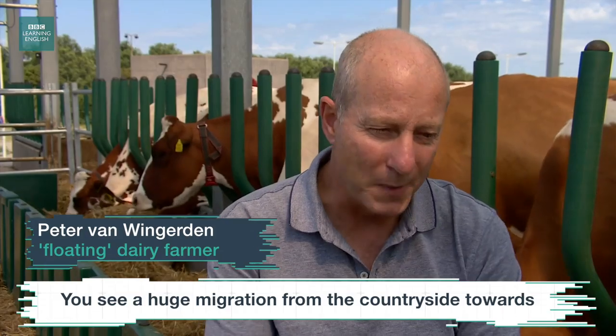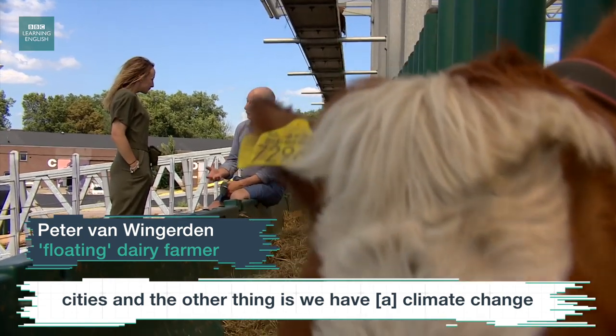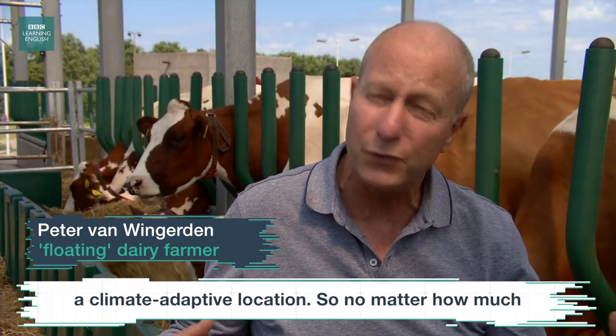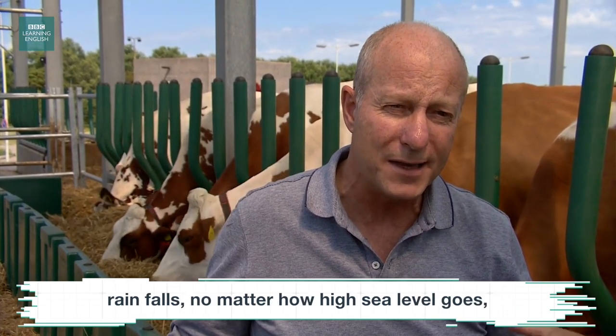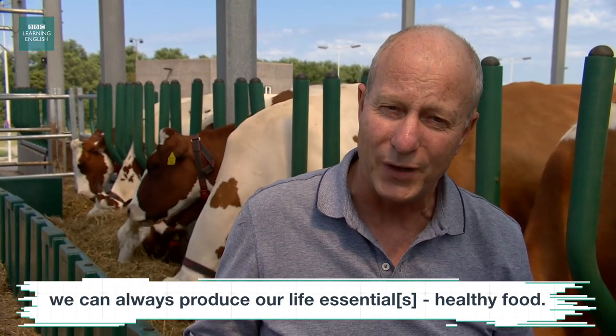We see a huge migration from the countryside towards cities. And the other thing is we have a climate change going on. So we were looking also for what we call a climate adaptive location. So no matter how much rain falls, no matter how high sea level goes, we can always produce our life essential healthy food.